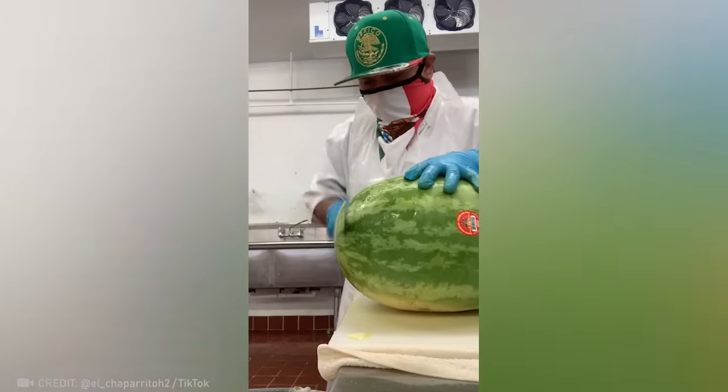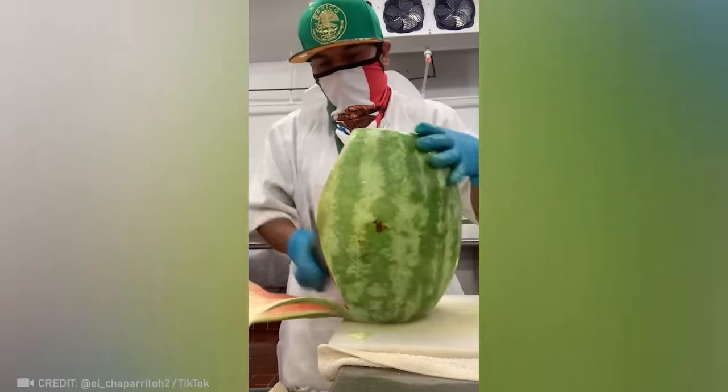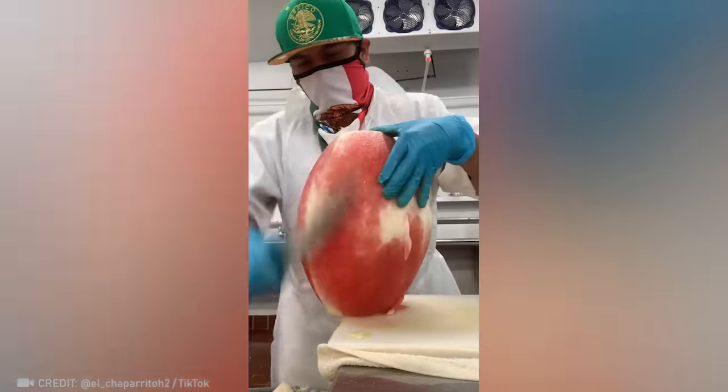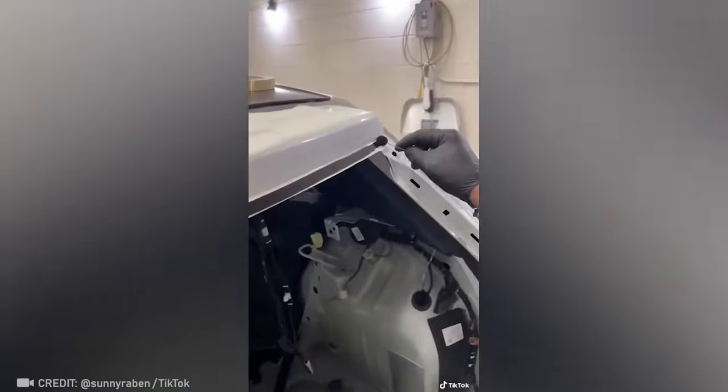You're going to wish you knew this technique sooner. Watch these precise calculations as this worker prevents overspill while fitting glass.